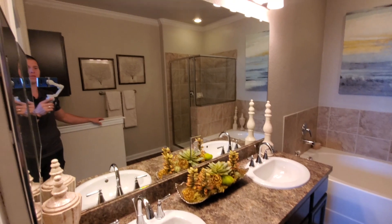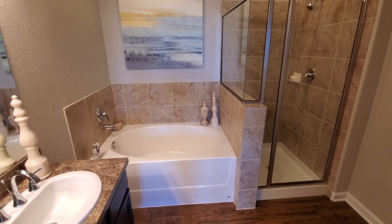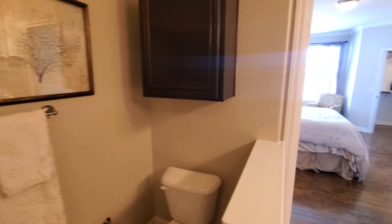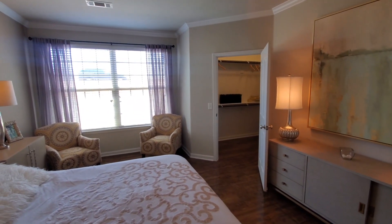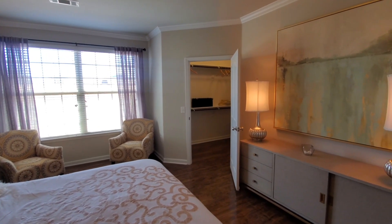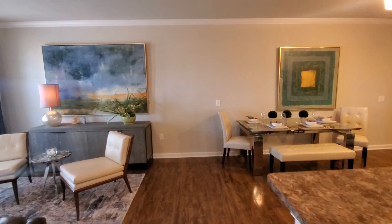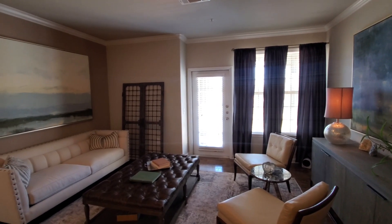The master bath has a double vanity, a big mirror, a stand-up shower, and a tub. One thing to note: the toilet is not in its own separate area, so if there's more than one person in here, you'd want to be comfortable with that. There's plenty of natural light — it's a bright day outside and it would still be well lit without the lights on.